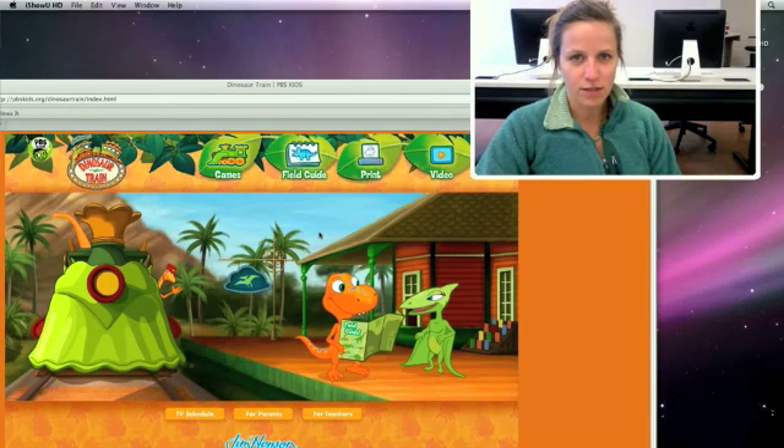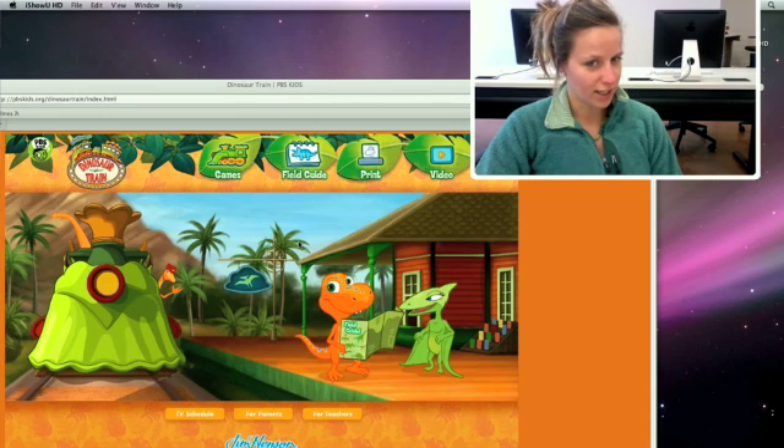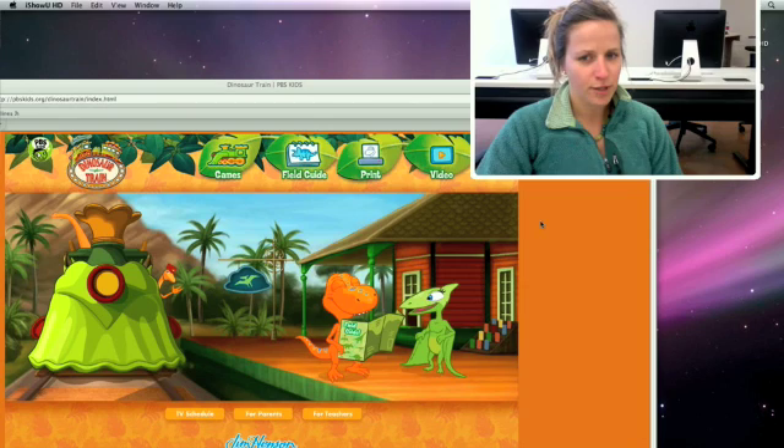I'm Zane Bumby and I'm on pbskids.org and I'm going to show you an ELR called the Dinosaur Train. It is definitely appropriate for pre-K to second grade. After that it gets a little juvenile, but it's really easy to navigate.